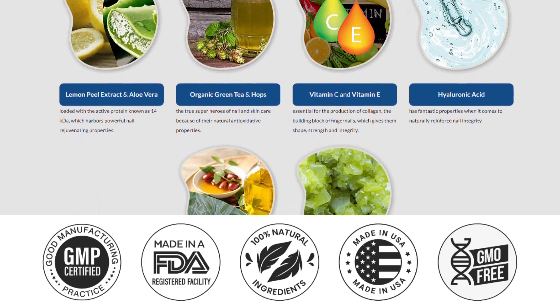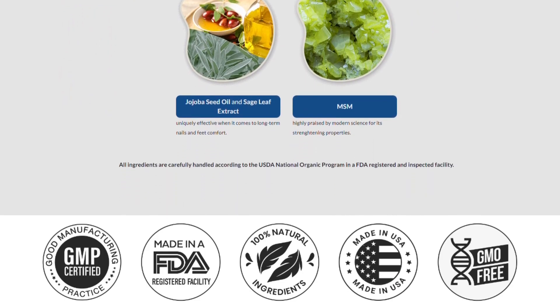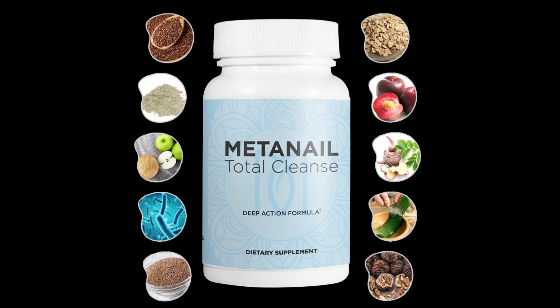Medanail Serum Pro is also rich in vitamins C and E, which aid in the production and functions of collagen. The serum provides nutrients that stimulate collagen production, strengthening, shaping, and improving the appearance of nails.